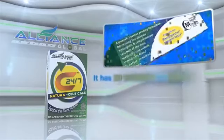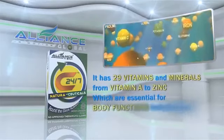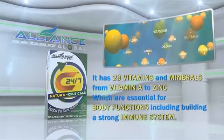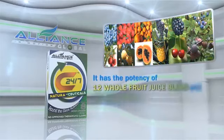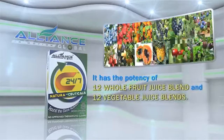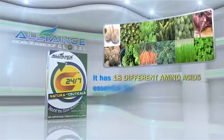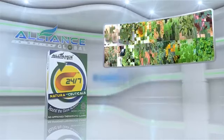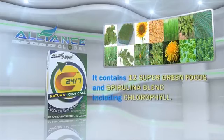It has 29 vitamins and minerals, from vitamin A to zinc, which are essential for body functions, including building a strong immune system. It has the potency of 12 whole fruit juice blends and 12 vegetable juice blends. It has 18 different amino acids, essential for muscle regeneration. It contains 12 super green foods and spirulina blend, including chlorophyll.